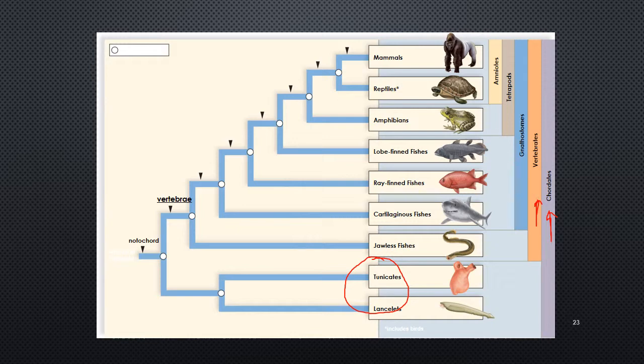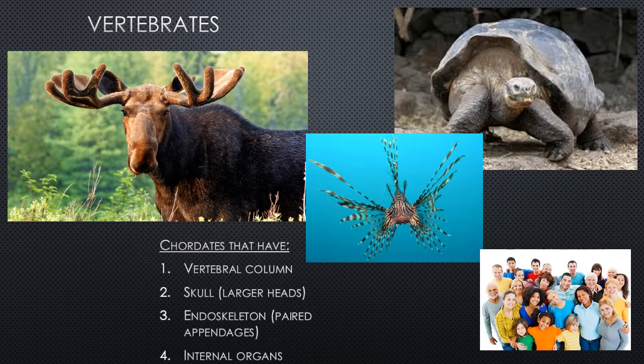Now branching off from the chordates are our vertebrates, encompassing all the remaining groups. Vertebrates still have all chordate features but with additional unique characteristics: a vertebral column, a skull for the enlarged brain, an endoskeleton with paired appendages and internal organs. This is a wide variety — from humans to fish to moose to tortoises — but keep in mind that vertebrates represent an even smaller subset of the already small five percent of animals that are chordates.